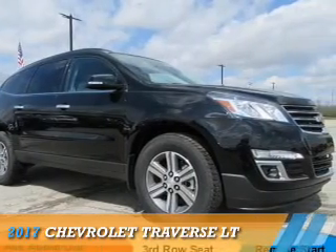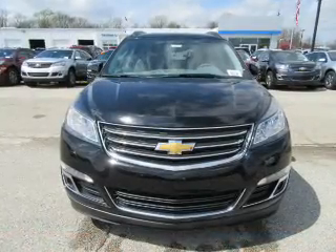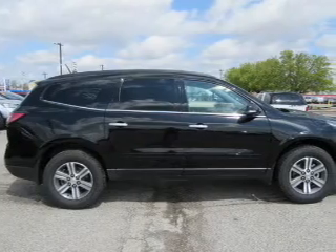Presenting the 2017 Chevrolet Traverse. It's powered by front-wheel drive, a 3.6-liter, 6-cylinder engine, and an automatic transmission.